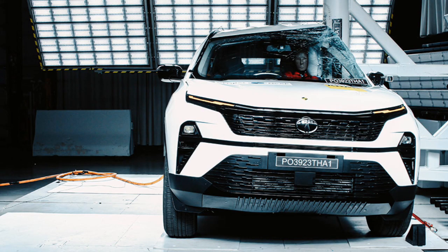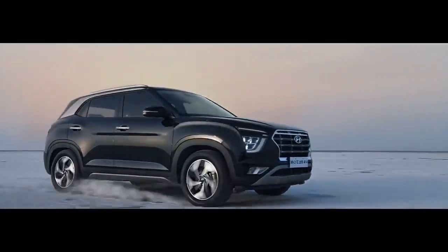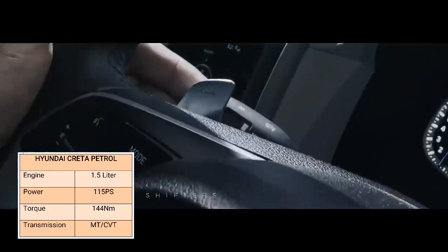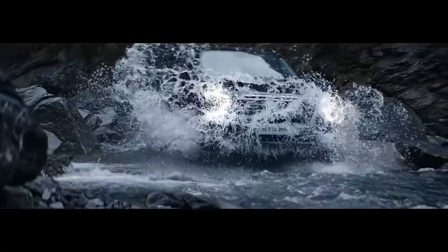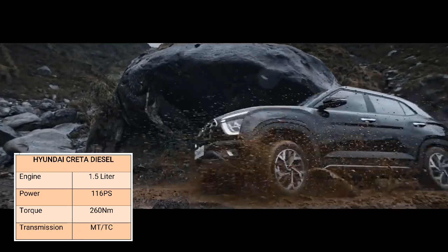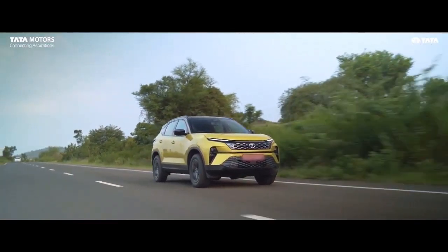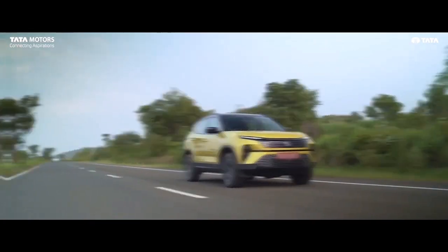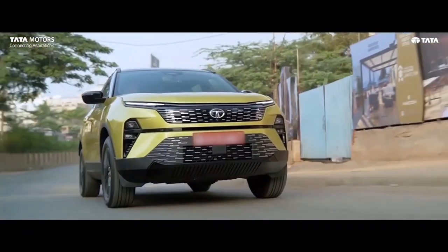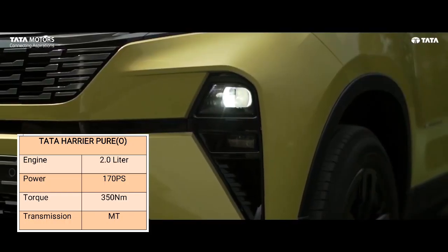Let's talk about the powertrain. Creta comes with a 1.5-litre petrol and 1.5-litre diesel engine, with both automatic and manual transmission options. In petrol, Creta produces 115ps and 144Nm of torque, and in diesel, the output is 116ps and 250Nm. Harrier comes with a 2-litre diesel engine — this is the only engine offered across the entire Harrier lineup. You get manual and automatic transmission in higher variants, but this Pure Optional variant comes with only manual transmission. The power figures are way better than Creta.